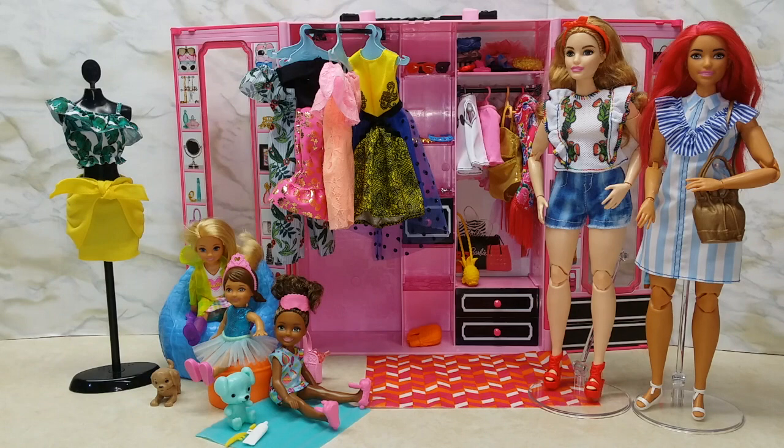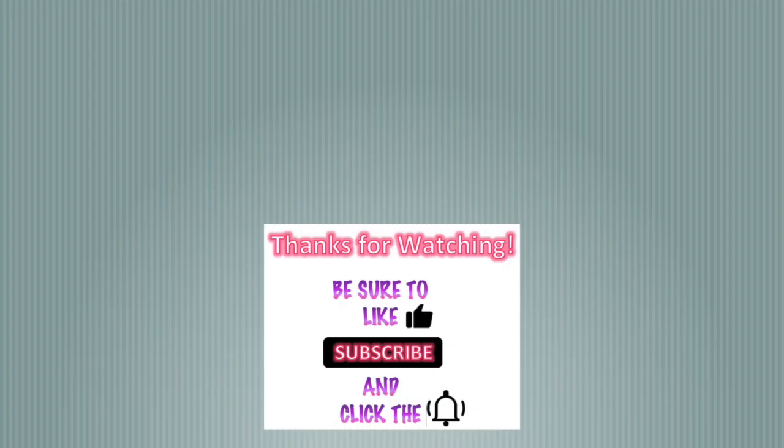Okay guys, so that's everything! I hope you guys liked this video. Be sure to leave a comment below about which one is your favorite, and be sure to like, subscribe, and hit the notification bell so you can watch my other videos. Have a great day guys!